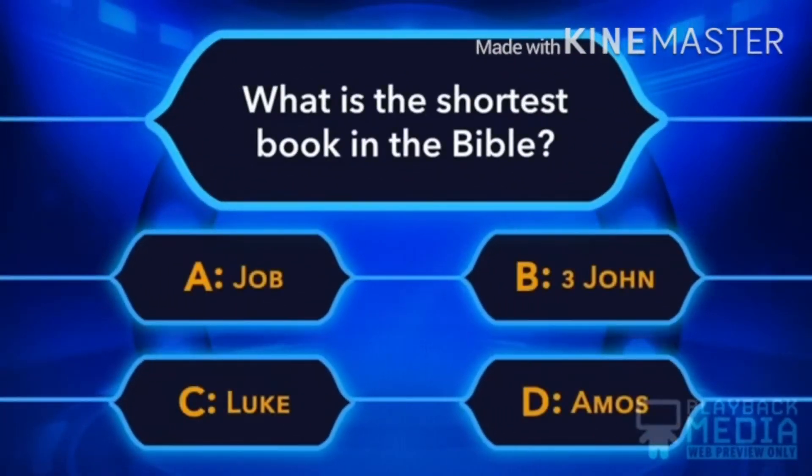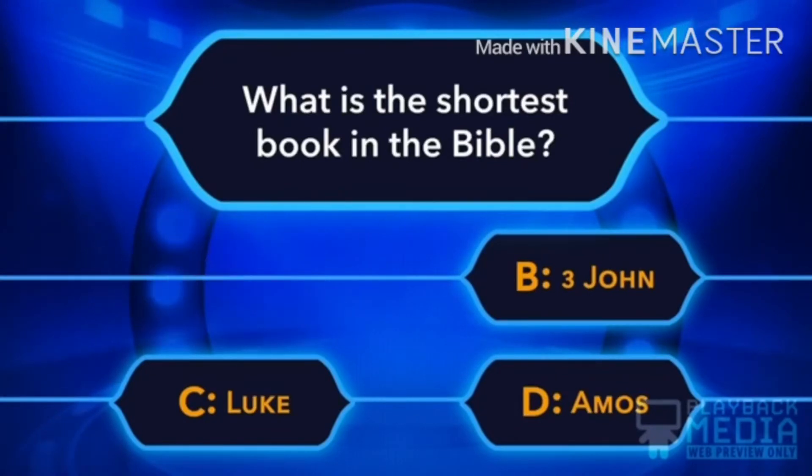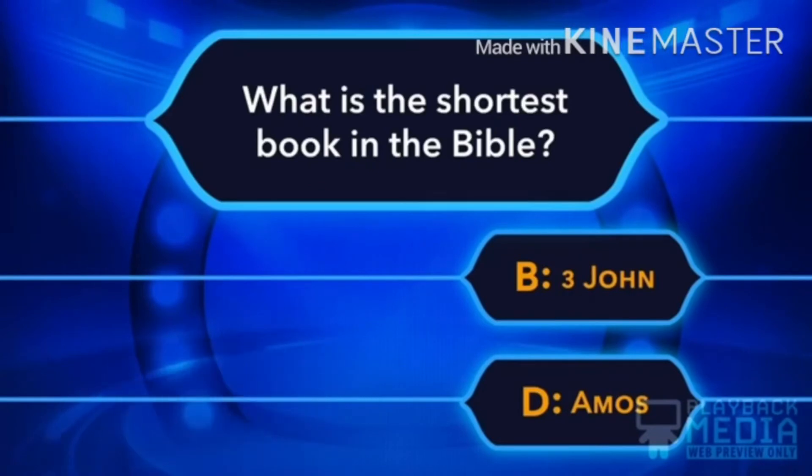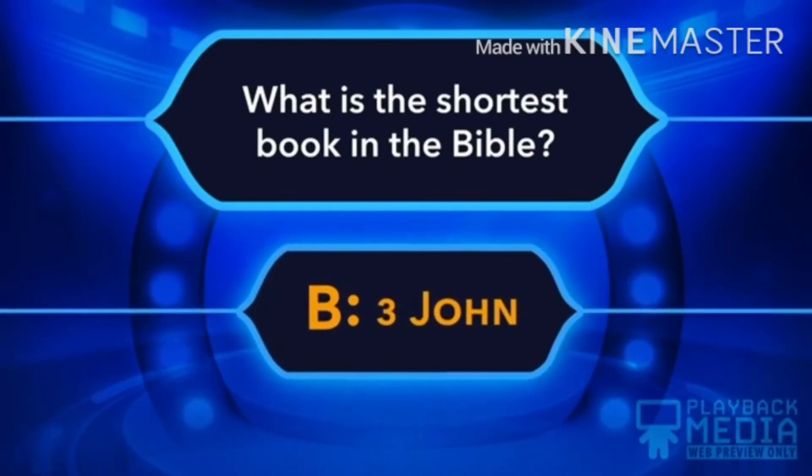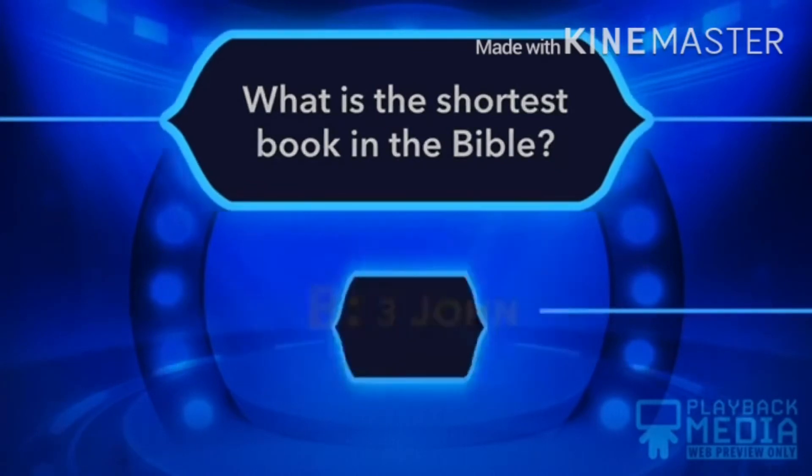What is the shortest book in the Bible? A. Job, B. 3 John, C. Luke, D. Amos. B, 3 John is the right answer.